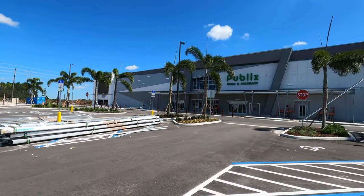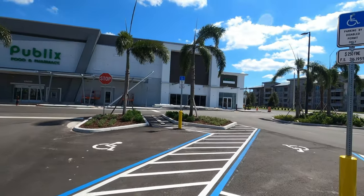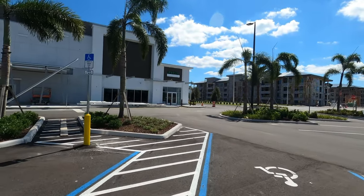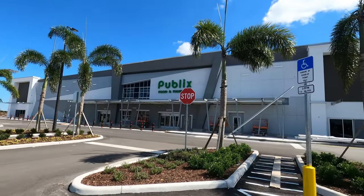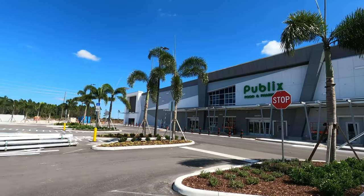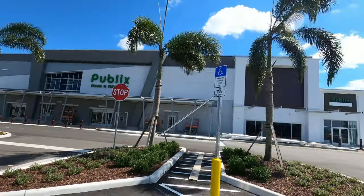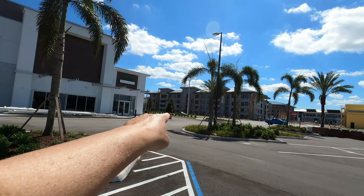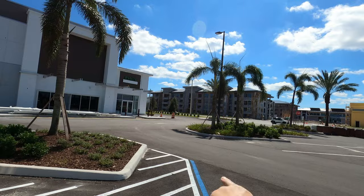Looks really nice, doesn't it? My understanding is they're opening this Publix in November and they're doing interviews. If you don't know where Daryl Carter Parkway is, it's the street where they built that White Castle restaurant — White Castle is up this street towards the freeway.